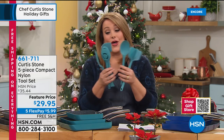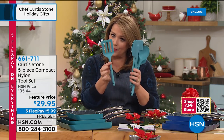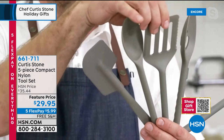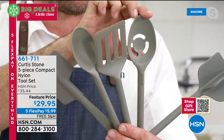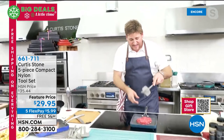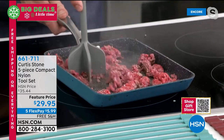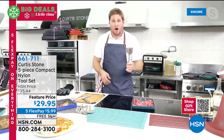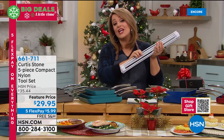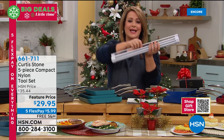Each of the five utensils does more than one job. The silicone-covered spatula, the spoon, the turner with a serrated side, the slotted spoon for separating eggs, and the chopper — which is amazing for chili, bolognese, guacamole, or chopping nuts. Five pieces on sale today, $5.99 flex pay. Item 661711 — choose blue, red, or gray.